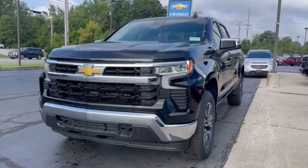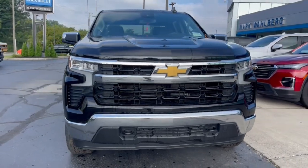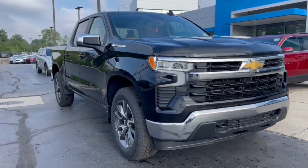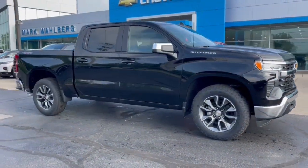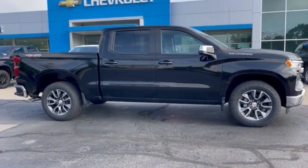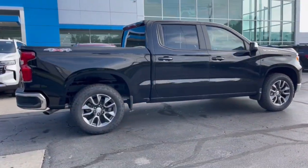Get into the 2023 Chevrolet Silverado 1500. The Silverado 1500 is the full-size pickup that blends a spacious, quiet cabin, technology that keeps you connected, smooth handling, and the toughness you need for all your projects. The following are some of this vehicle's highlighted options.